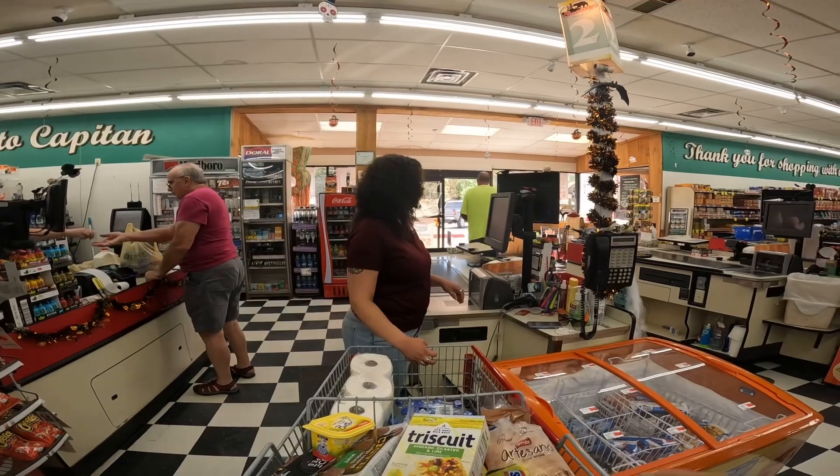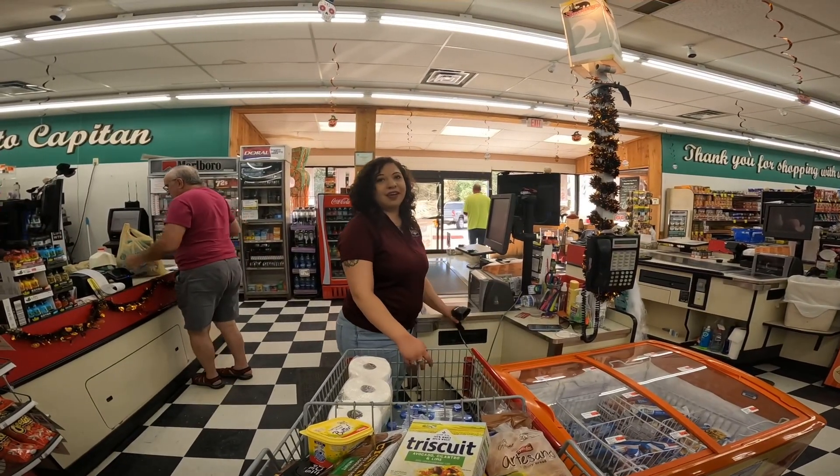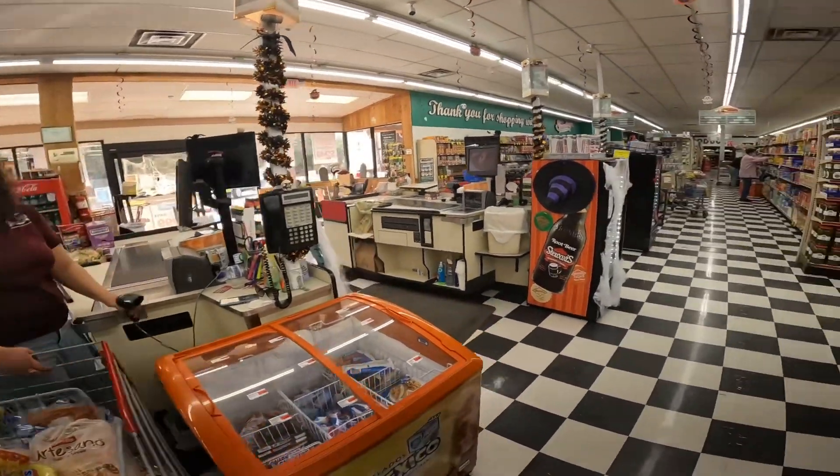I'm going to give you guys five stars out of five stars. Quite a nice grocery store. Thank you — I really love it.